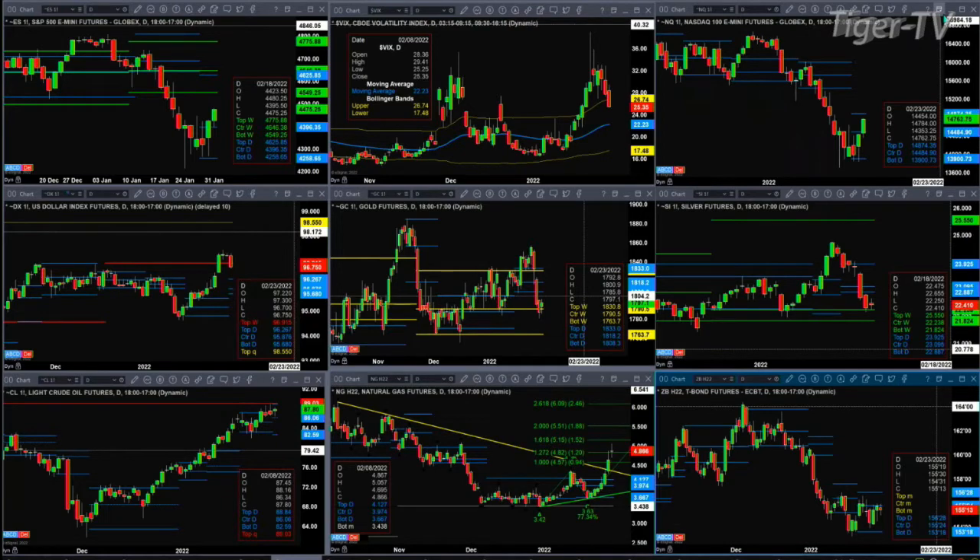The U.S. Dollar Index confirmed a TD nine count top, and has a new profile attempting to form below price, so price should target the top of that profile — that should become support at the 96.26 level. Gold has gotten back above the center of its bullish structured weekly profile at the 17.90 level, so the next price target for gold and next level of resistance is going to be 18.08 and 18.18.